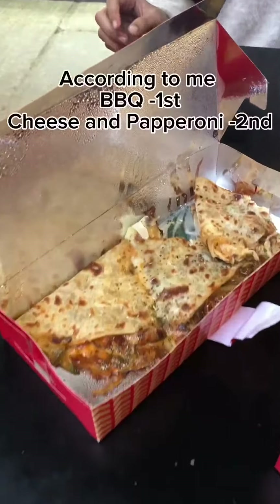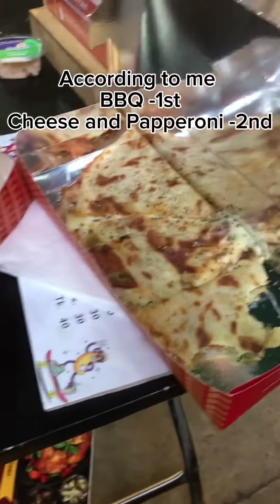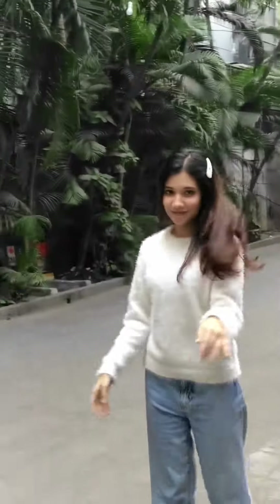According to me, the BBQ one is first, and it's a tie between the cheese and pepperoni. Thanks for watching — I'll see you in the next one!